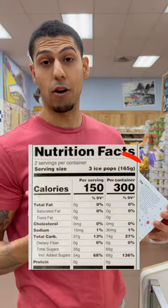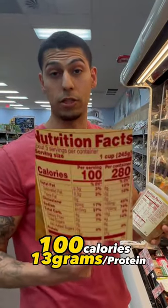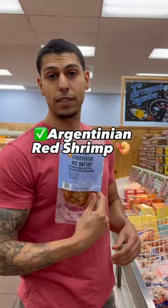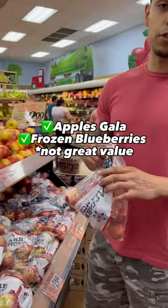These pops — three pops for 150 calories. Kettle cooked chicken soup here: 100 calories with 13 grams of protein. Red Argentinian shrimp in here. These salmon burgers would be great for lunch or dinner.